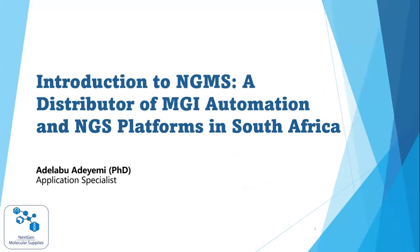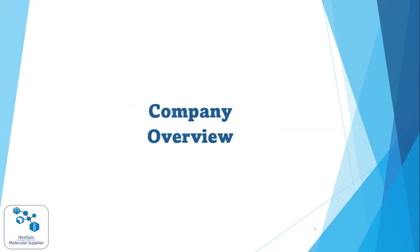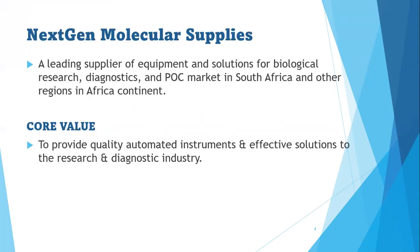Good morning to you all. My name is Adela Paduyemi, the application specialist at NGMS, the NextGen Molecular Supplies, situated in South Africa, Johannesburg. Today I'll be taking us through the introduction to NGMS as a distributor of MGI automation and NGS platforms in South Africa, focusing on the overview of our company as well as the MGI product portfolio that we manage as the authorized local distributor.